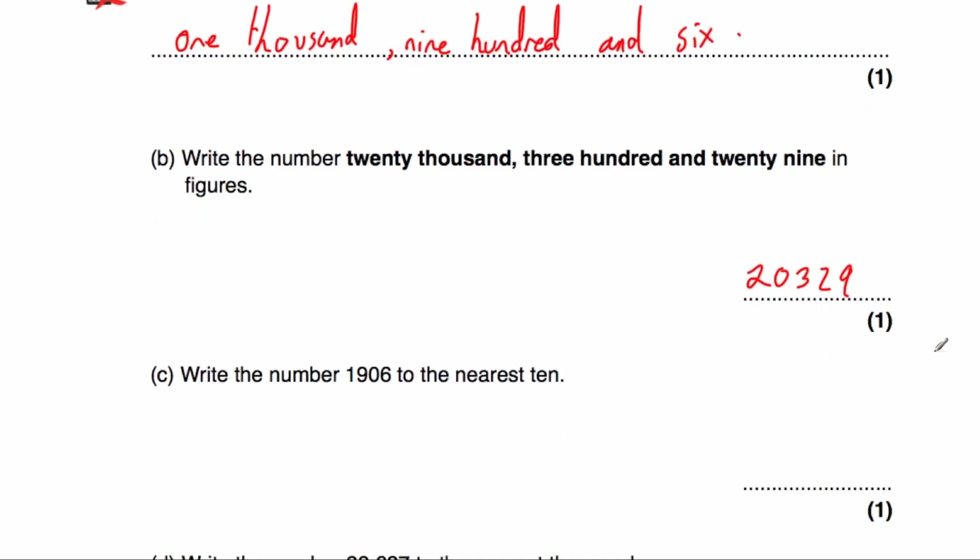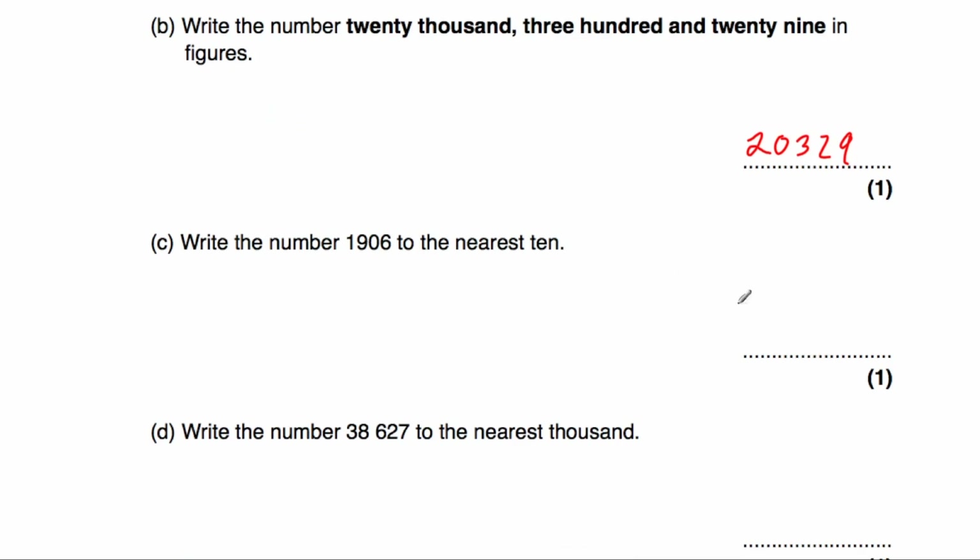Part C: we've been asked to round 1,906 to the nearest 10. The multiple of 10 beneath that number would be 1,900, and the multiple of 10 above would be 1,910. In the middle of those two numbers would be 1,905. Now 1,906 is slightly to the right of the middle, so it's closer to 1,910. The answer would be 1,910.